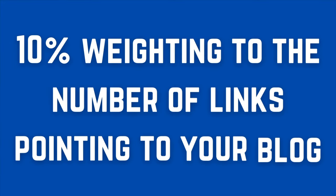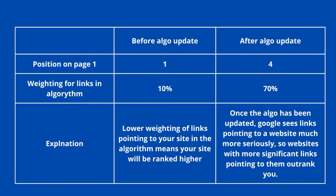Every couple of months, Google will update its algorithm, changing the exact amount of credence it gives to the various ranking factors for your website. For example, let's say before a Google algorithm update, the previous algorithm would only give a 10% weighting to the number of links pointing to your website, and that allowed your website to rank number one. But after the algorithm update, they increased that to a 70% weighting for the number of links pointed to your website — it's natural then that your website might move down in the rankings.